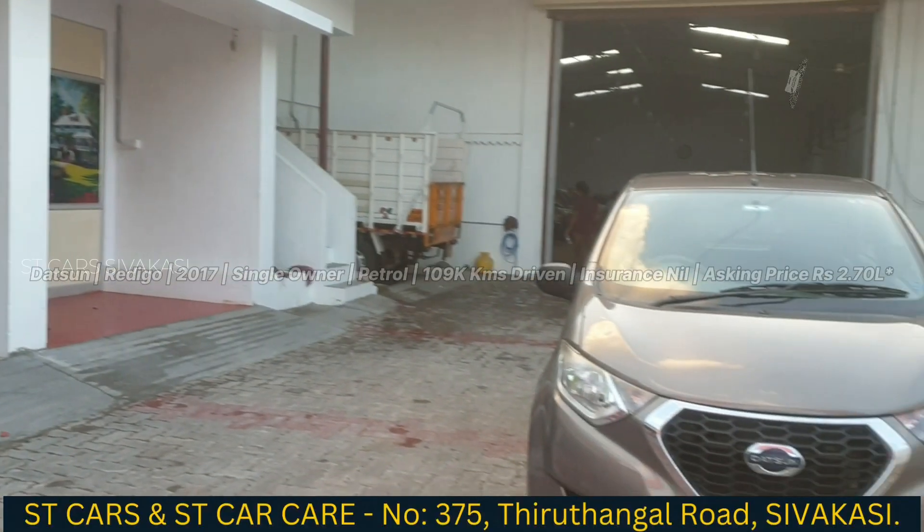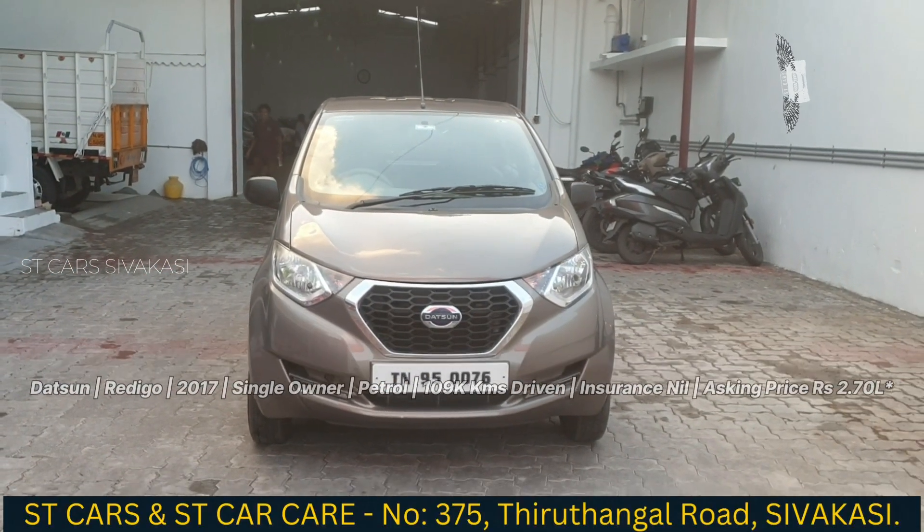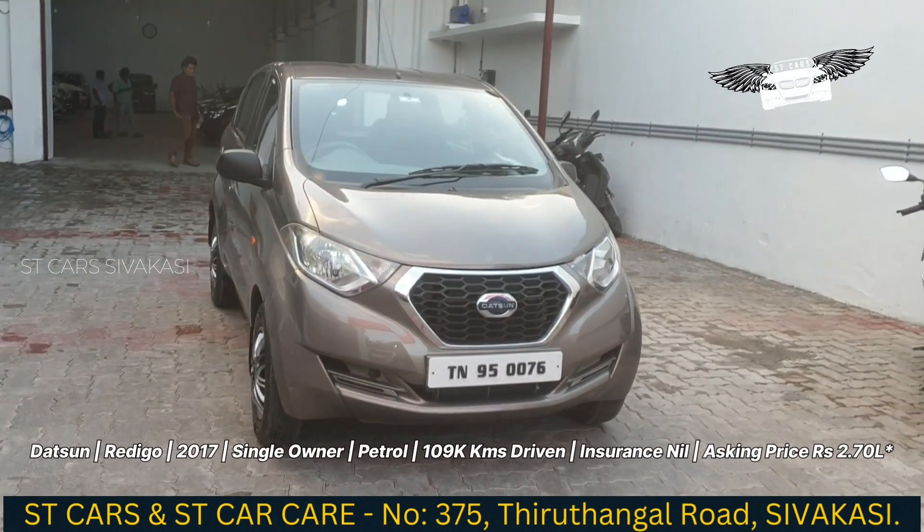Hello everyone, welcome to the C-Stickers. Datsun Redigo — it's a compact one.